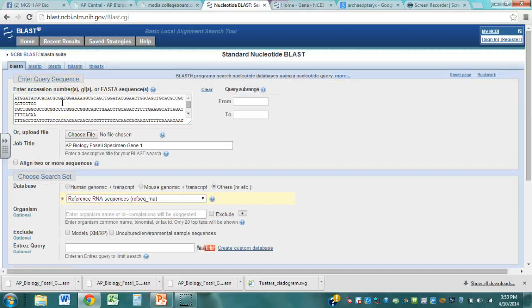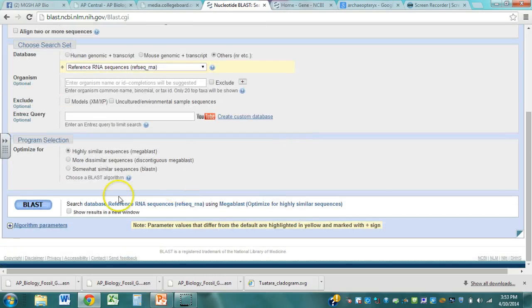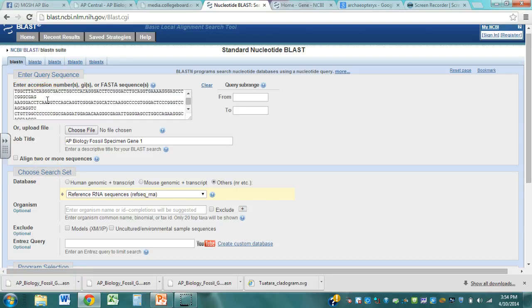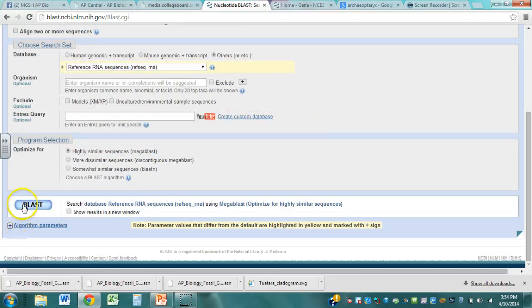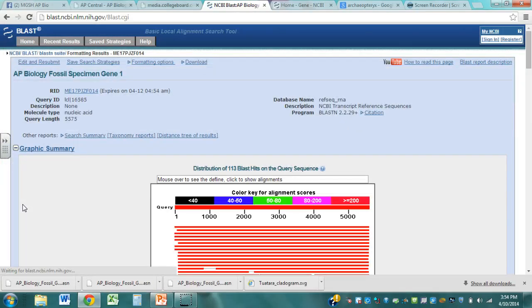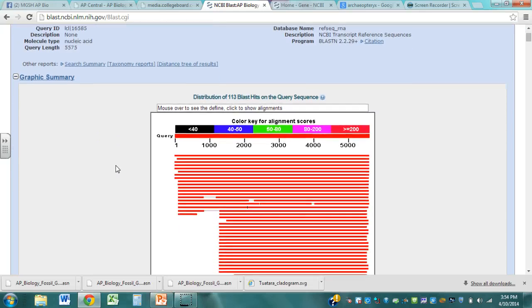BLAST stands for Basic Local Alignment Search Tool. What that really means is we're going to take this sequence and the NCBI website is going to run that against all of the different databases out there for biochemistry. Everything that's ever been sequenced is in their database. So we'll take the first gene from the Archaeopteryx that was sequenced out, run a BLAST sequence on it, and it will start matching against everything else, running through the whole sequence and giving you a kickback result. You have to understand what you're actually looking at.